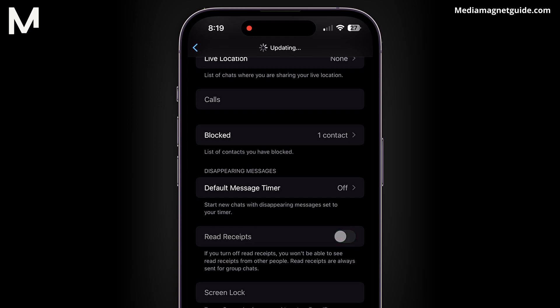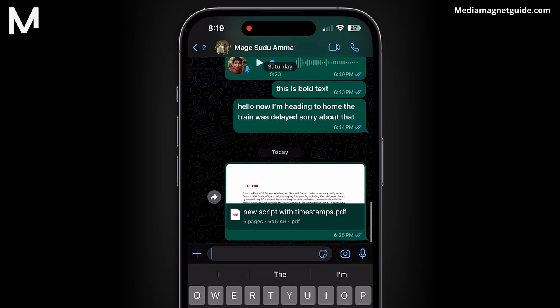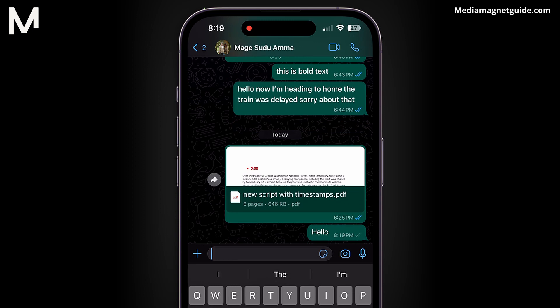By turning off Read Receipts, you won't be able to see when others have read your messages, and they won't see when you've read theirs. And that's it — now the blue ticks won't appear on your messages, providing you with more privacy.